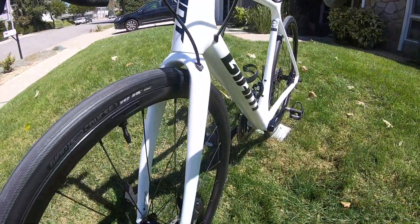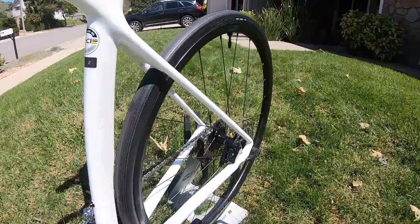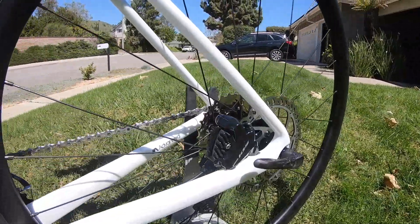Of course, integrated Shimano 105 hydraulic disc brakes deliver smooth, powerful stopping power and modulation for added control in variable weather and road conditions.